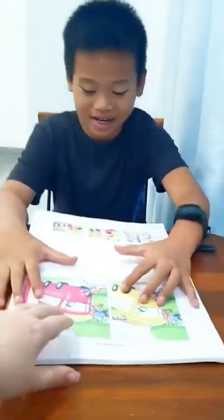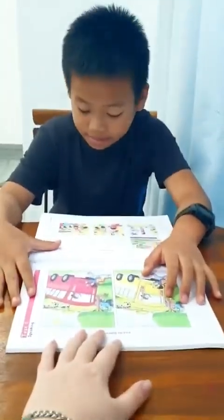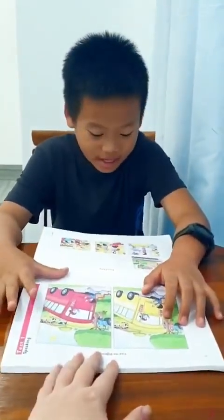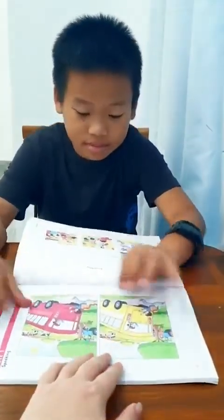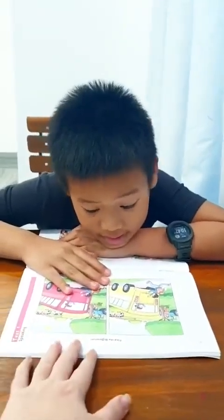Hello Tom, hello teacher. So today we are going to practice the Book Movers test, speaking part one: finding the differences. You have picture A and picture B. What differences can you see here?